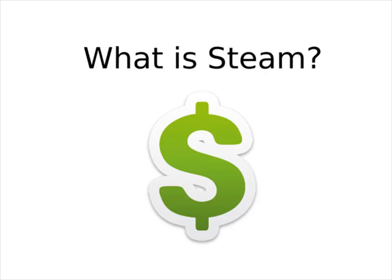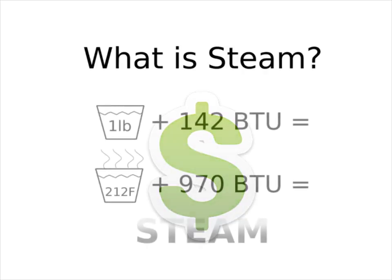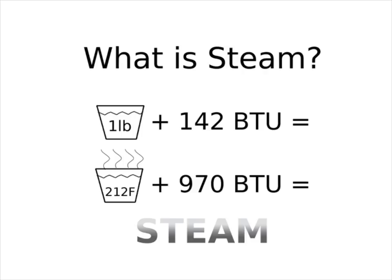Steam is a paid-for asset, and as such, it's an investment that needs to be protected. Take one pound of water at room temperature, 70°F, and add 142 BTUs of heat energy — now you have one pound of water at 212°F, the boiling point. But it's still not steam; it's just really, really, really hot water. To turn that one pound of boiling water into actual steam, you need to add an additional 970 BTUs of energy.